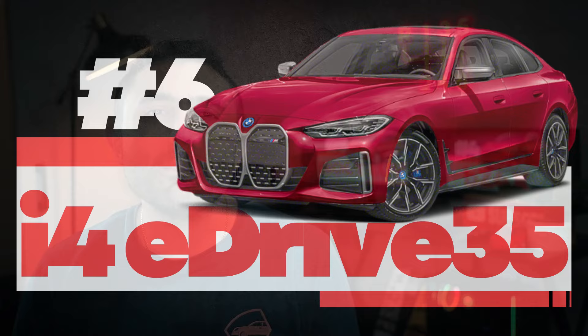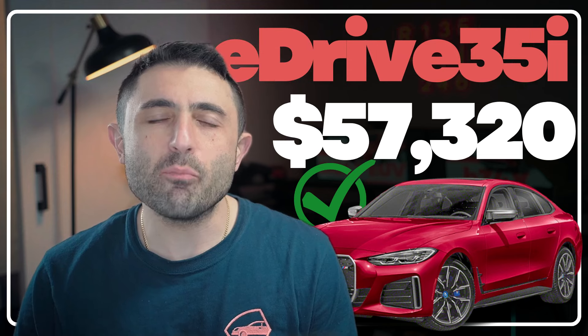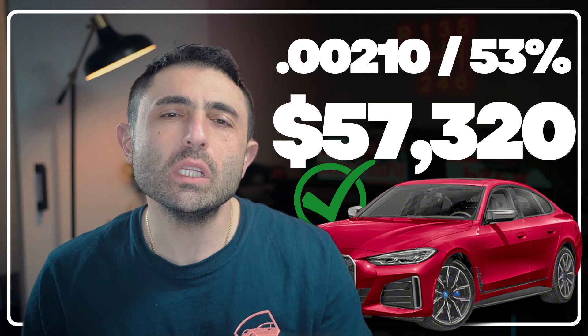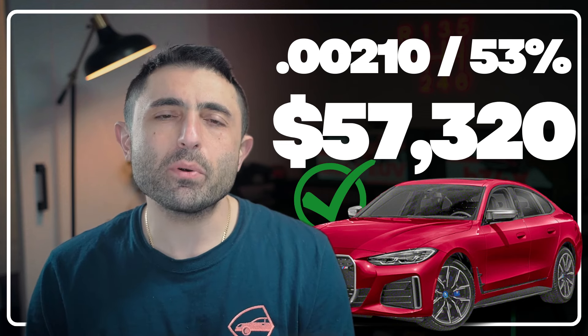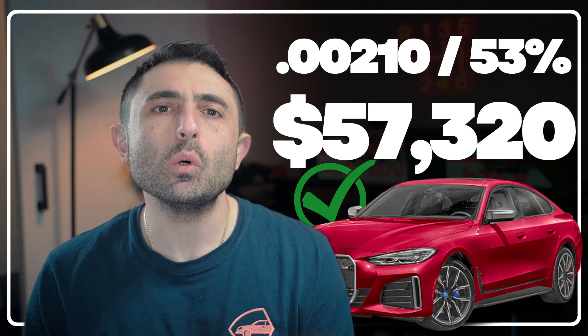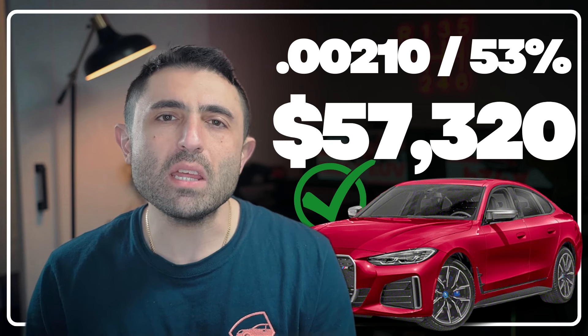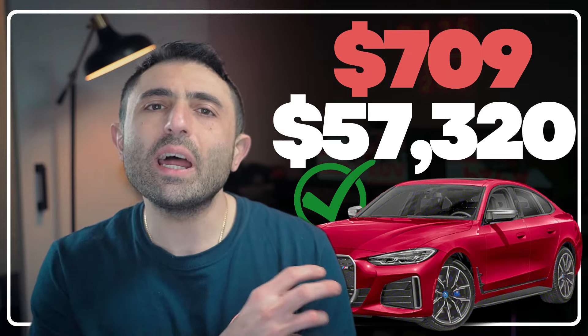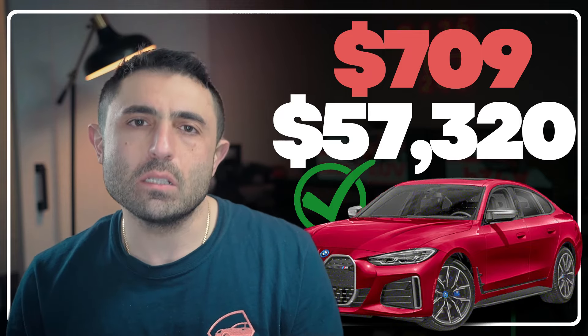Coming in at number six is the BMW i4. I've got a $57,000 eDrive 35 picked out. Right now BMW is relaying $7,500 to lease customers. The i4 has got a 53% residual and a 0.00210 money factor, bringing this payment to $709 plus your state sales tax.